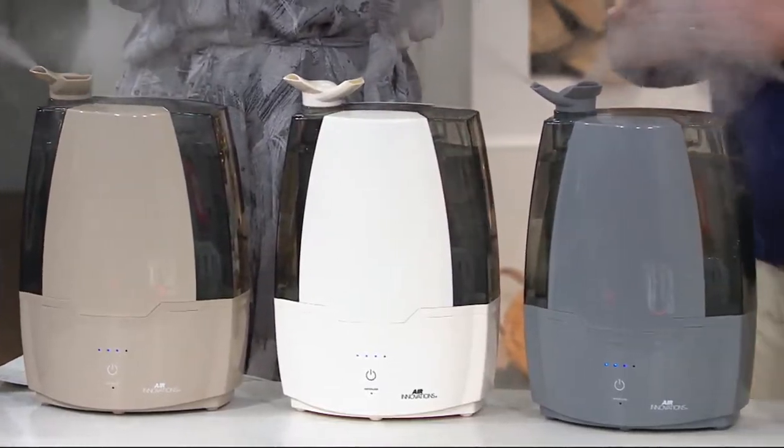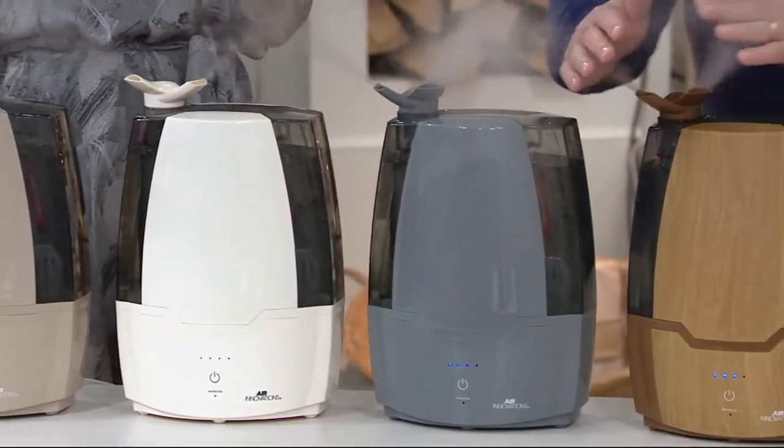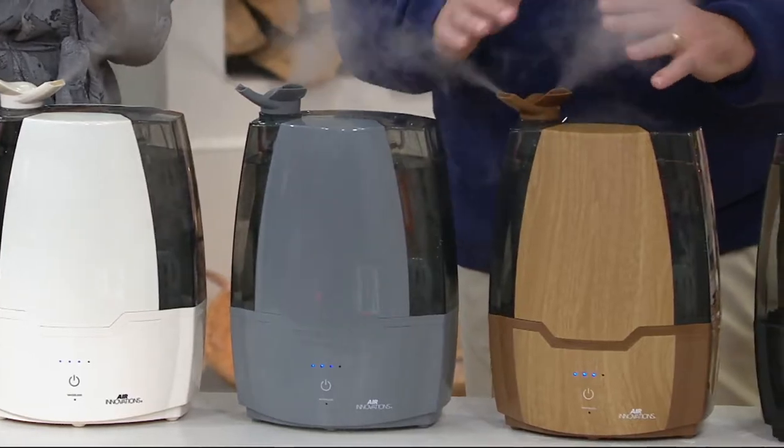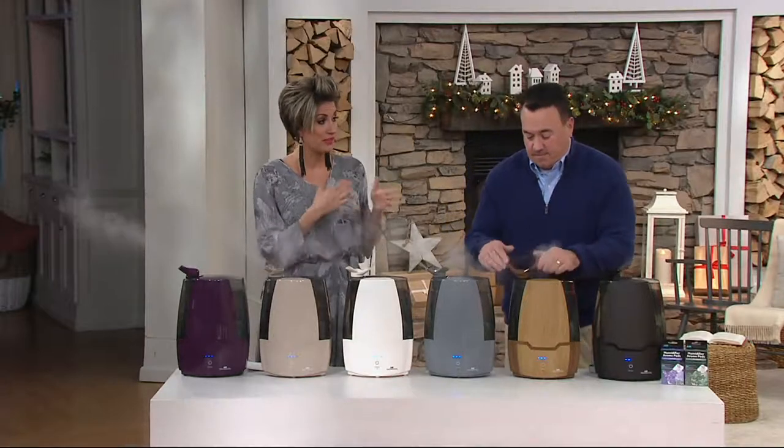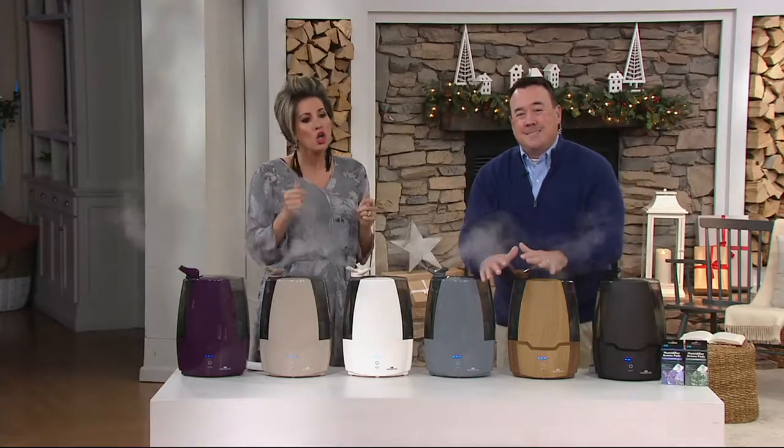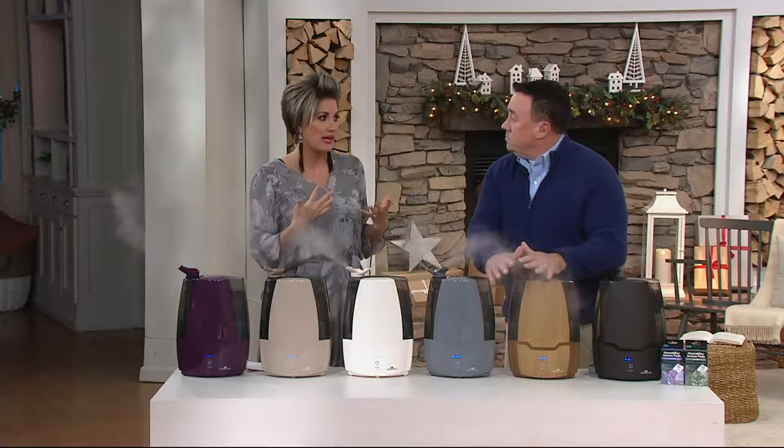My husband is at home with a wicked cold — horrific. It's going around, and we've got to keep Jagger away from him. Last night I turned on the humidifier in our room and at Jagger's, knowing it's cold and flu season. Then at least four people said to me: if he's got a really bad cold, he should be doing aromatherapy like eucalyptus in the humidifier.